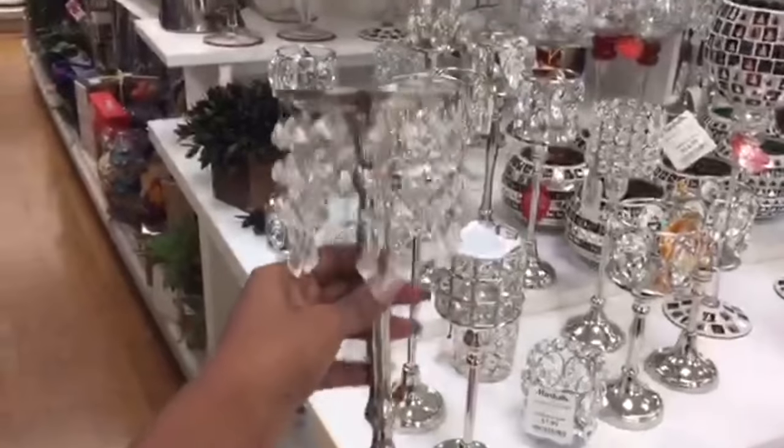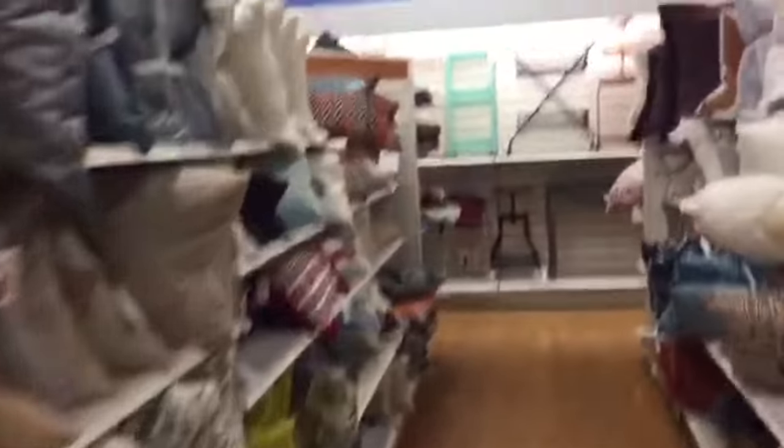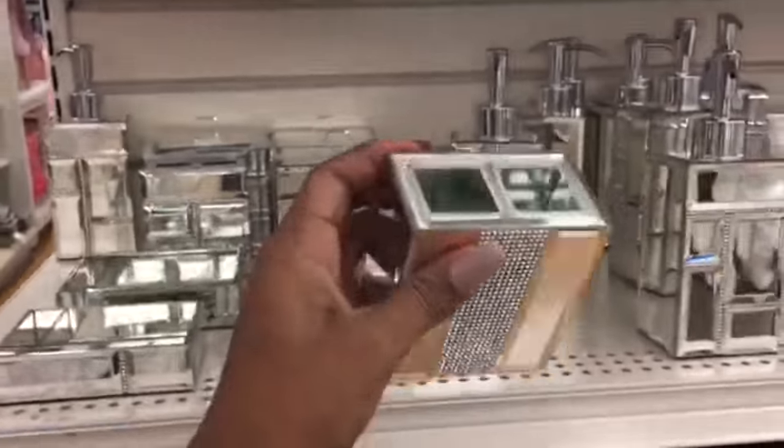Oh, look how pretty those are. Wow, I actually like those. I was in here the other day and they had the bathroom fixtures and I hoped they still have them. They still have them — yes! It's a little lotion pump. I love the glass and the rhinestones and the little toothbrush and toothpaste holder.